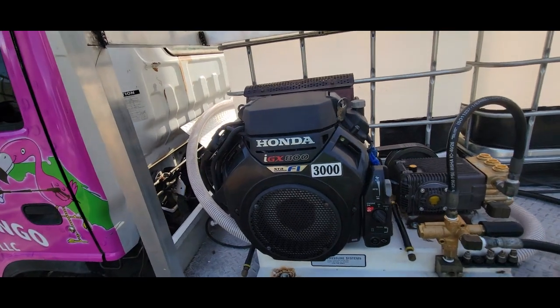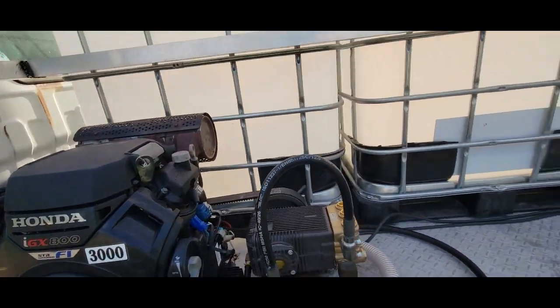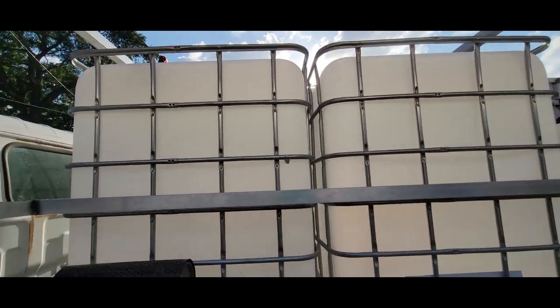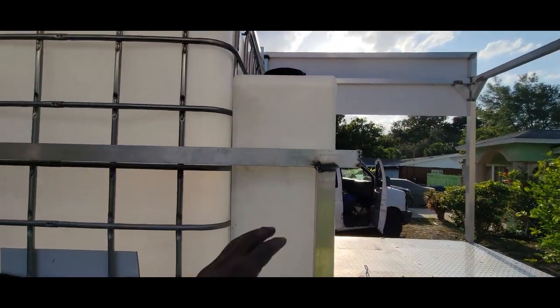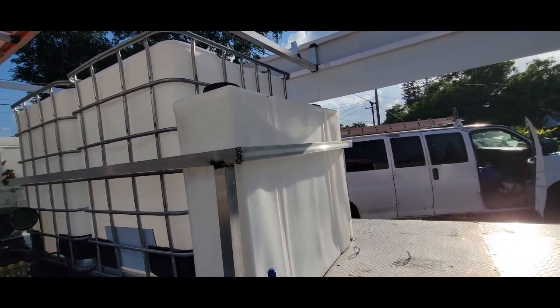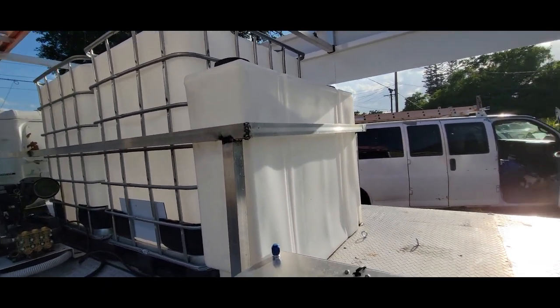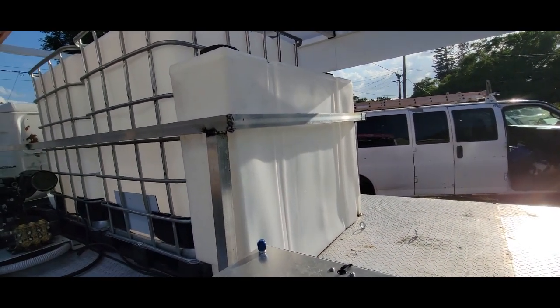You guys know I've got the 330-gallon tanks up here, and I've got a 100-gallon slim tank for SH that I'm going to plumb my soft wash system onto. I'm going to be doing the 12-volt system and also a gas roof pump, so I'll have both — just in case one goes down I still have a backup.